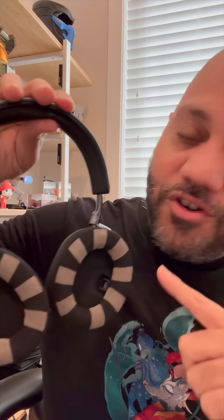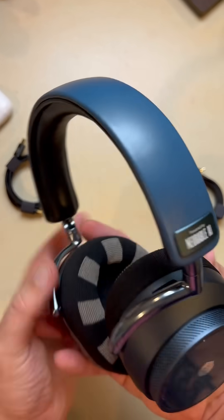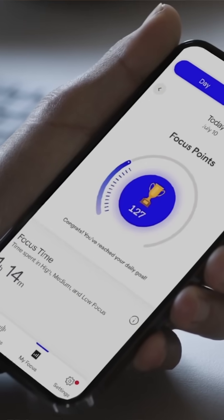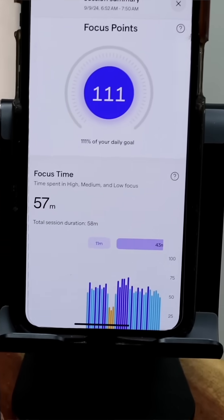These headphones feature EEG sensors built into the ear cups that track your brain activity. They can measure your focus levels and help manage stress by suggesting when you should take breaks. The Neurable app interprets your brain signals giving you real-time insight on how you're performing mentally, which is ideal for anyone working in high-pressure environments or creative work.